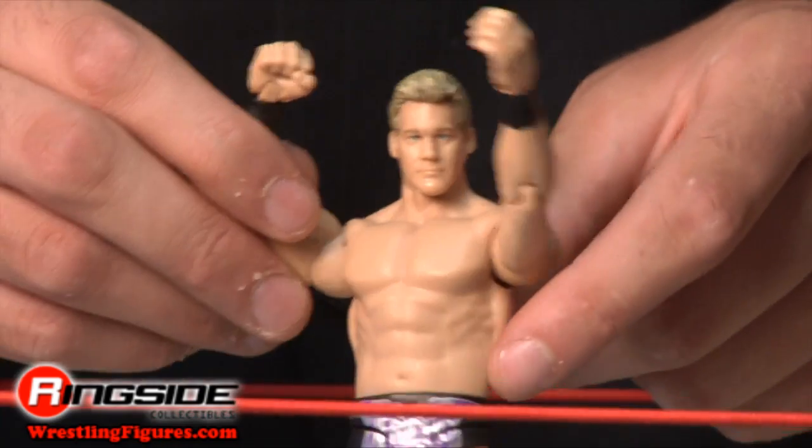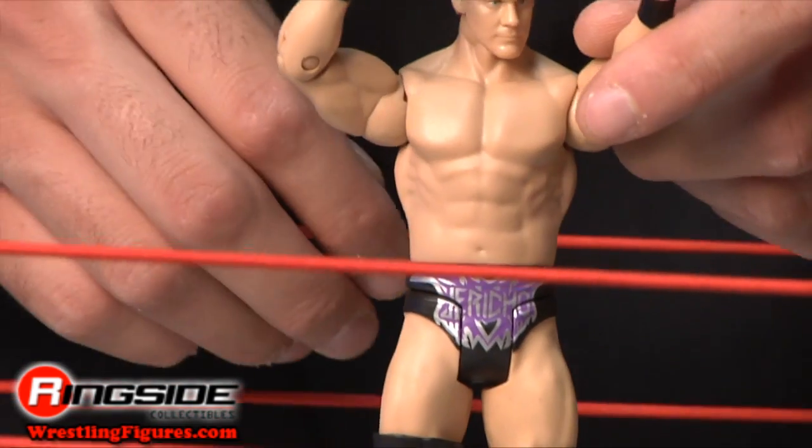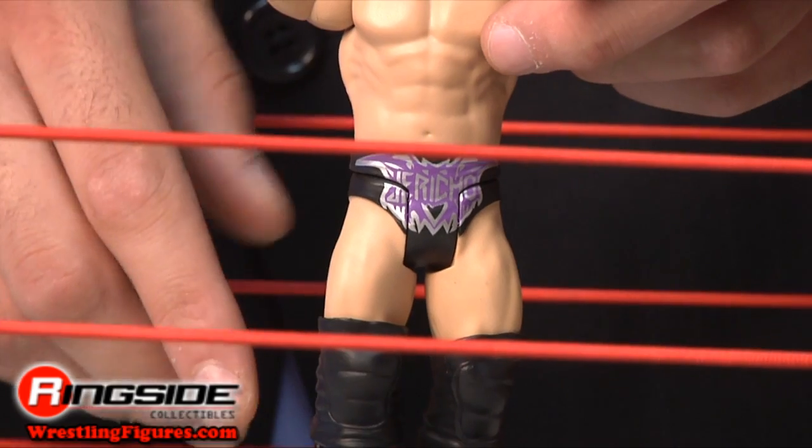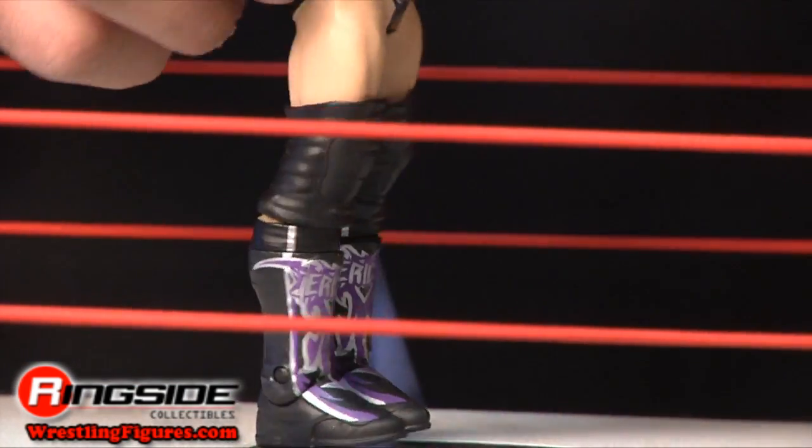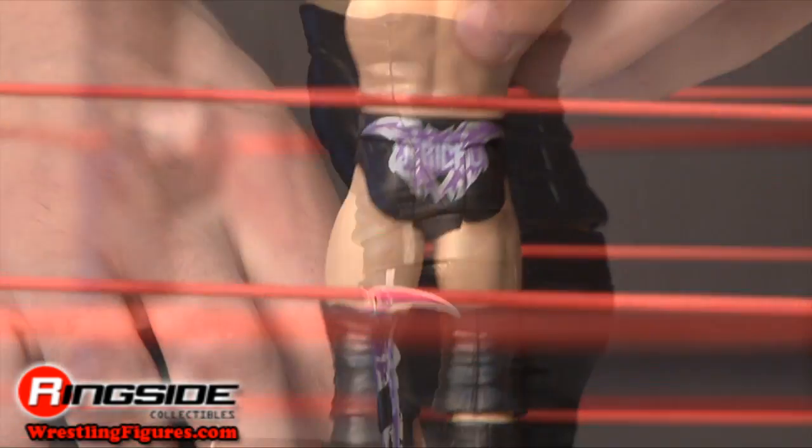He also features tall kicks with crazy designs, and comes with a stand for display. Who would have thought that after a picture-perfect tag team, Jericho would be getting the short end of the stick at the Royal Rumble?